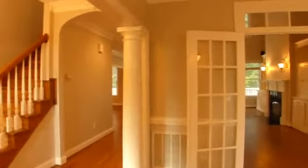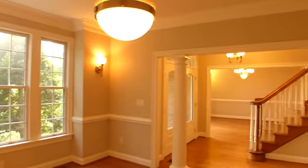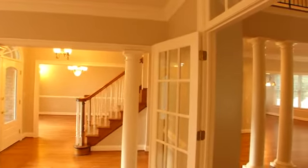Upon entering, the open and spacious floor plan greets you. Grandeur abounds throughout this elegant home with columns, crown molding, two fireplaces, two staircases that service the second floor, oak hardwood floors throughout, and granite on all surfaces.